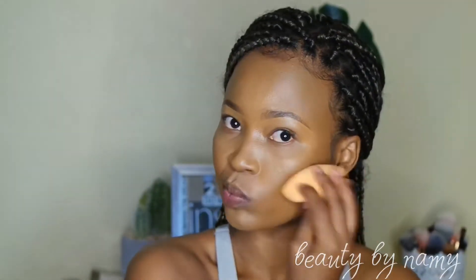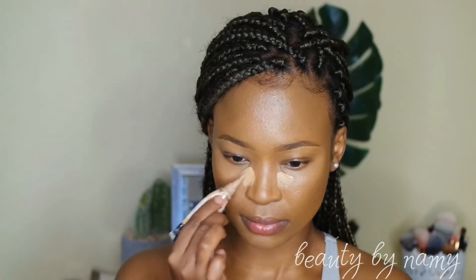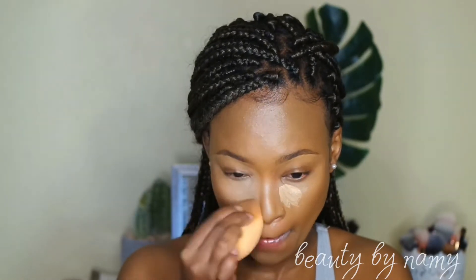I'm using my beauty blender to blend out the Beautiful Bronze concealer, making sure everything is seamless. I'm then going to use my LA Girl Pro concealer in the shade Pure Beige to brighten up my face. I use my fan brush to dry out that concealer, then blend with my beauty blender. It's a very bright concealer because I love a bright under eye — but you don't have to go this bright.